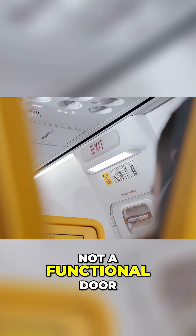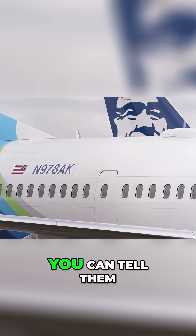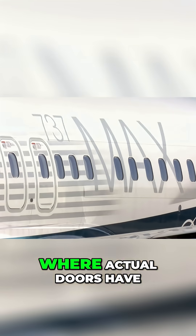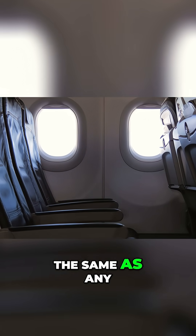The door plug is not a functional door. As the name would suggest, it simply plugs the doorway with a door-shaped plug. You can tell them apart from the outside, as they have full-sized windows, where actual doors have smaller windows. On the inside of the plane, you can't tell that the door frame is there, as the panels look the same as any other panel.